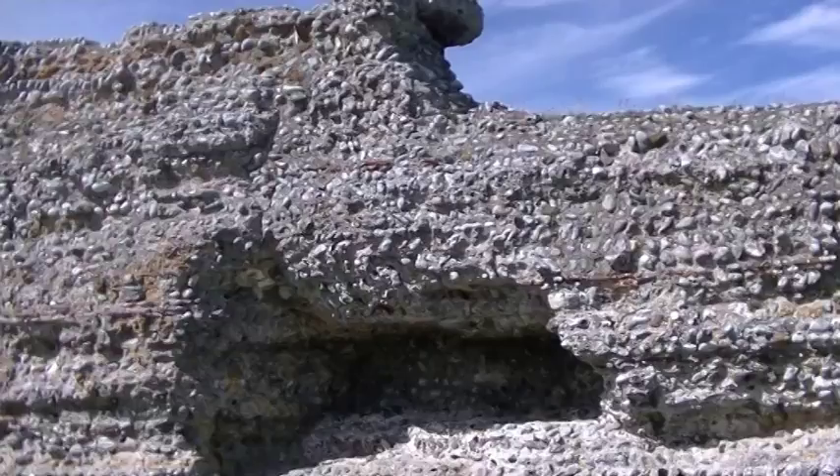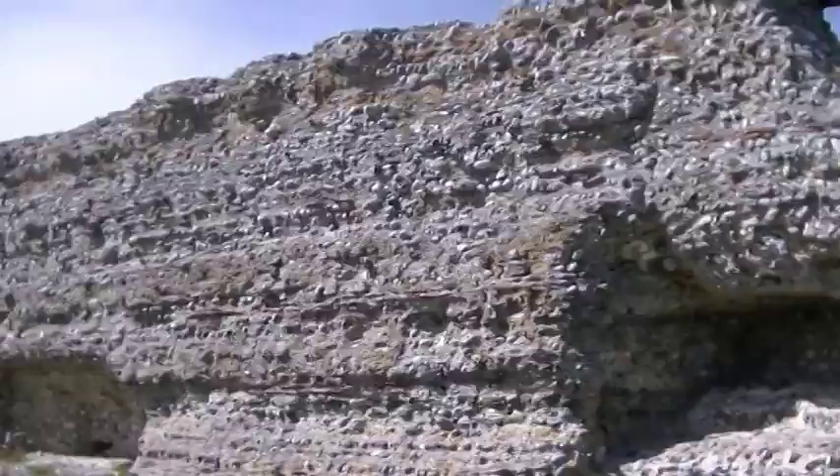We tend to think of the English Channel as a defensive moat around England, but in fact it's just as much a bridge to the continent. Yes, it was instrumental in preventing Napoleon and Hitler from invading, but at the same time it allowed the Normans to invade. In the Iron Age there were a lot of links between France and this part of the world, which probably prompted Julius Caesar to scout out England to prevent the Belgic tribes from helping one another across the Channel while he was trying to subdue Gaul. Then in AD 43, it was Richborough on the south side of the Wansom Channel that saw the first Roman legionaries set foot on British soil.